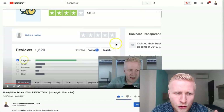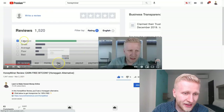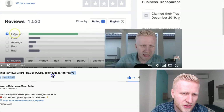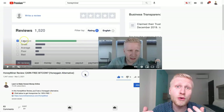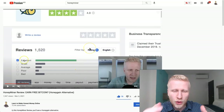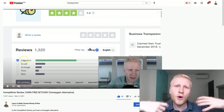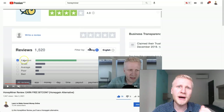There is also a fourth automatic income app called Honeyminer, and they also claim to pay free Bitcoin. Some people say it's a Honeygain alternative. If you have good experiences with that one, tell me in the comments below so we can share the information. The more we share, the more we can help everybody benefit.